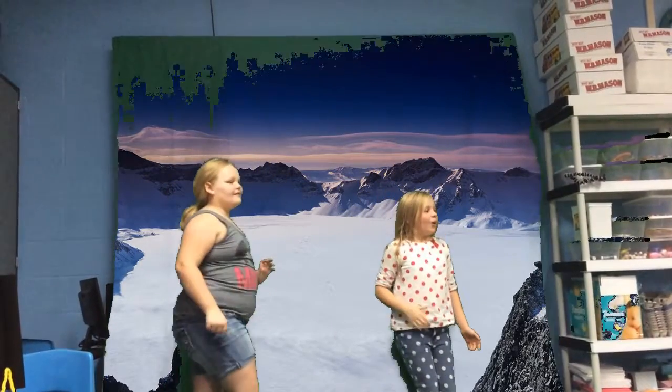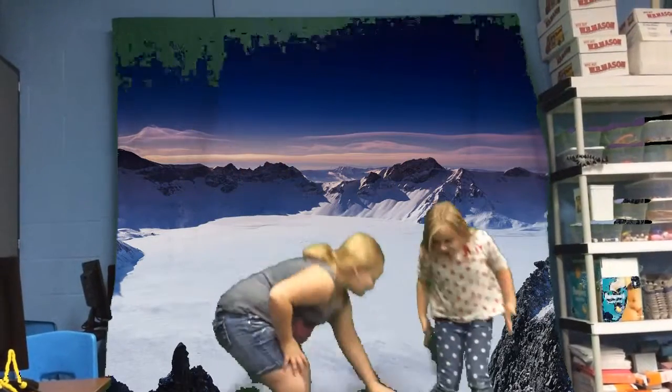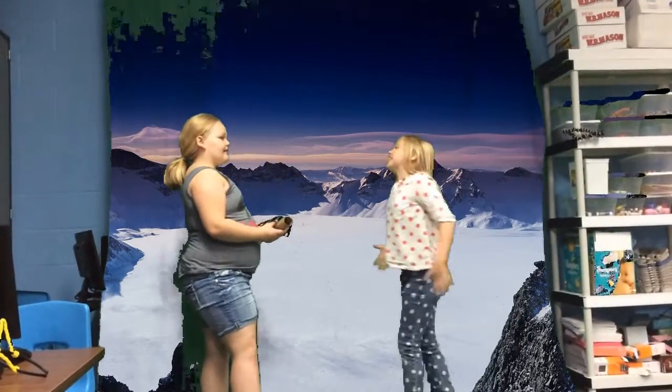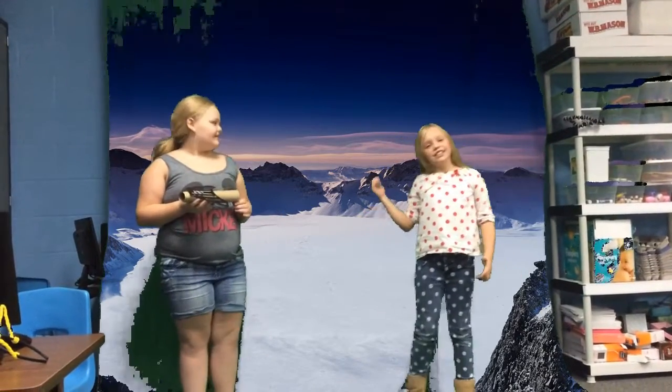This is the Makerspace green screen. You can project any image and have yourself in front of it. We are very lucky to have this, and we appreciate it.